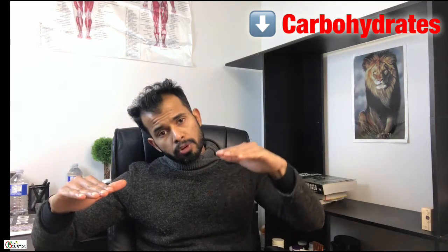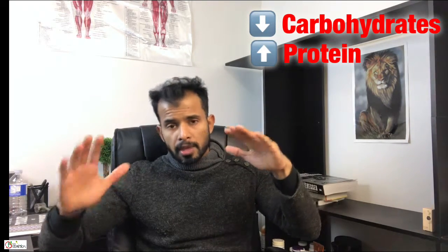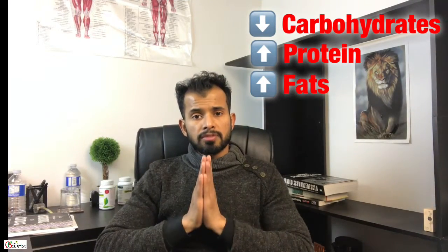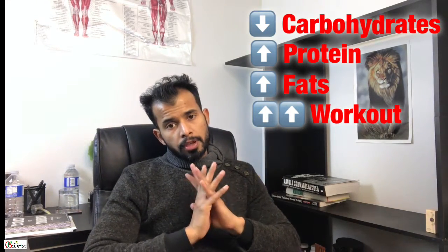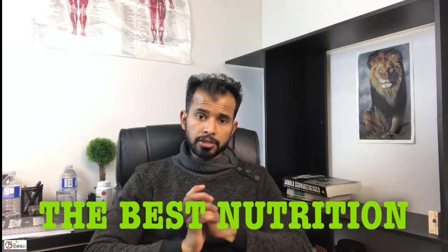So let's review: bring your carbohydrates down, bring your protein up, eat healthy fats, and work out. You're ready for the summer. This is The Best Nutrition — see you in the next video.